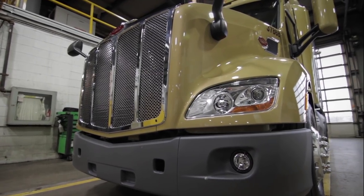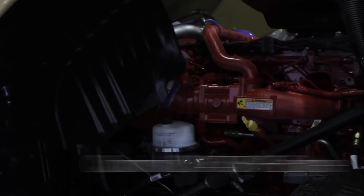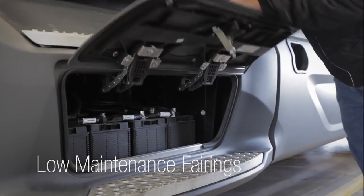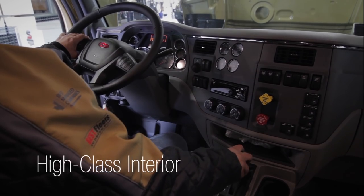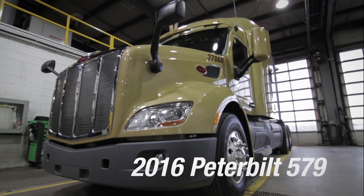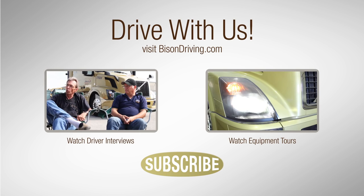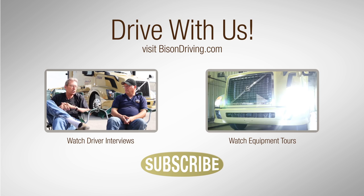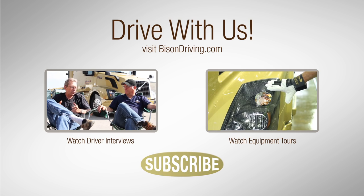There are lots of unique features on the new Peterbilt. These new LED headlights are rated for 30,000 hours.